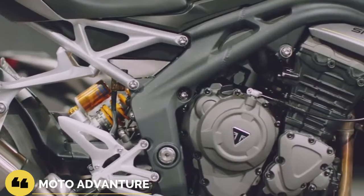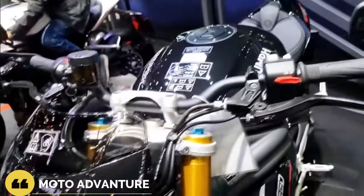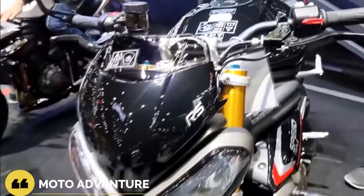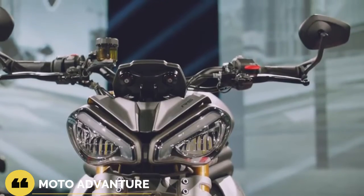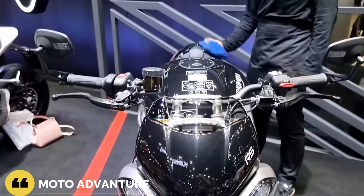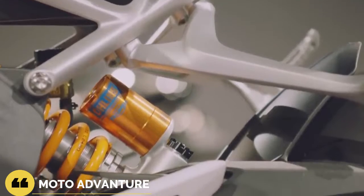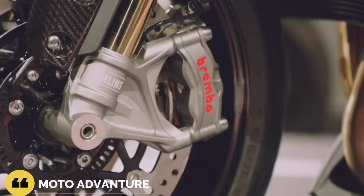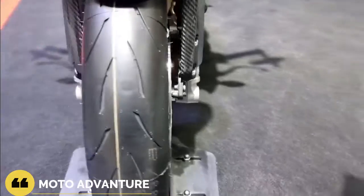There is no debate that the 2022 Speed Triple 1200 RS is fully kitted to deliver a more than competent track day bike for your lapping pleasure. With top-of-the-line componentry that can adjust to every rider preference, riding modes with nearly infinite tunability, and a motor that adds a bit more color than your run-of-the-mill inline-four, the Speed Triple is ready to pull double duty for the hardcore track day enthusiast.